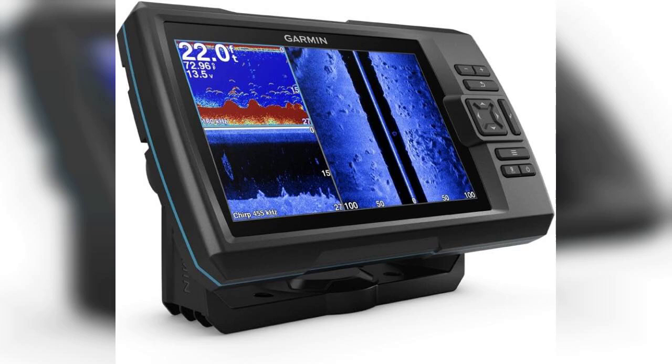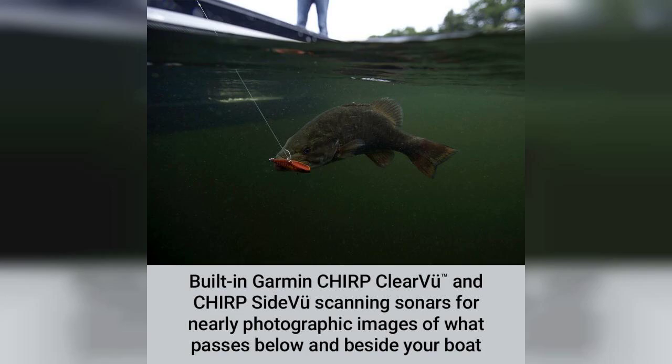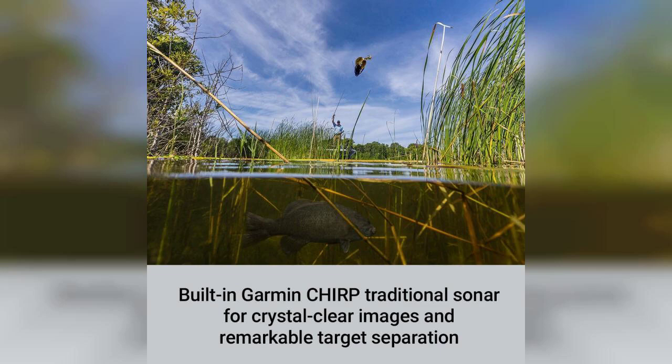In addition to Chirp, the Striker 7SV also includes ClearVü and SideVü scanning sonar. These features give you a comprehensive view of the underwater environment, allowing you to see everything from fish to submerged objects in stunning detail. The SideVü capability is particularly impressive, as it offers a wide view of the area to the sides of your boat, helping you locate fish that might be lurking just out of reach.